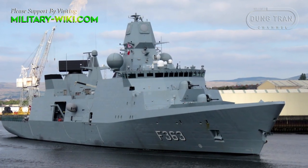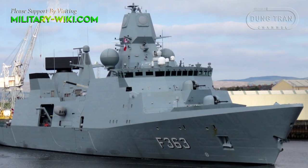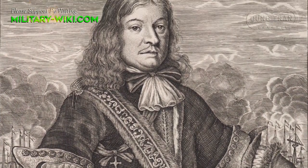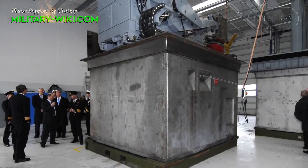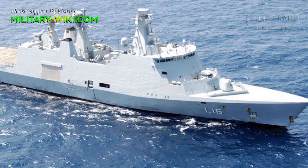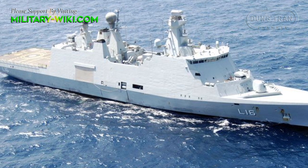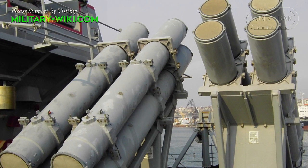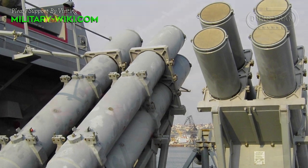The Iver Huitfeldt-class is a frigate class in the Royal Danish Navy. The lead ship is named after Niels Juel, a 17th-century Danish admiral. The frigates are compatible with the Danish Navy's Stanflex modular mission payload system used in the Absalon-class, and are designed with slots for 6 modules.